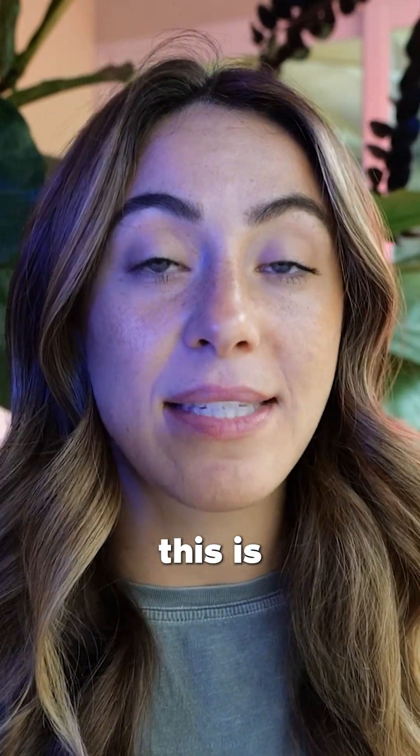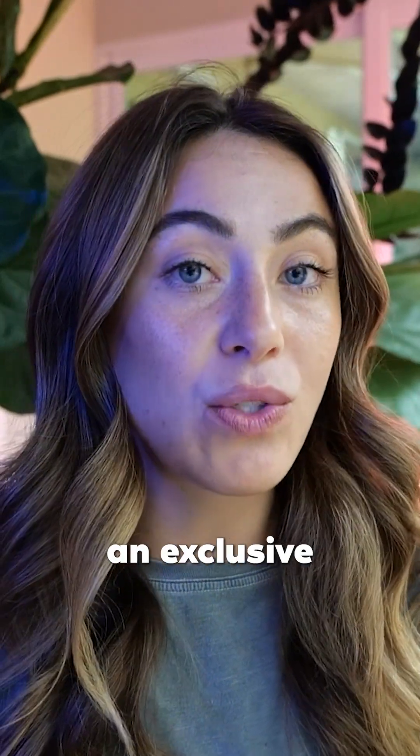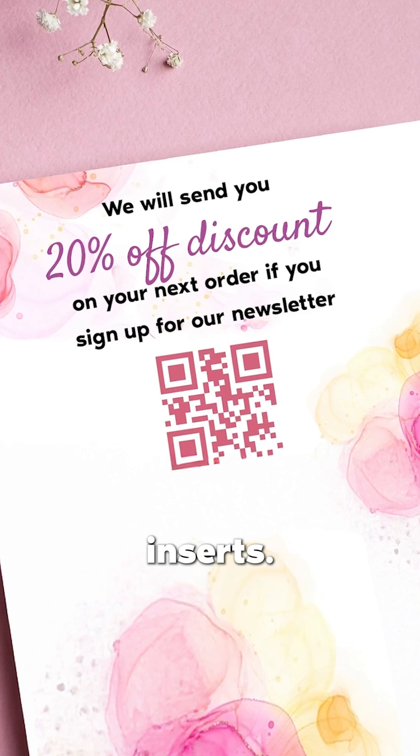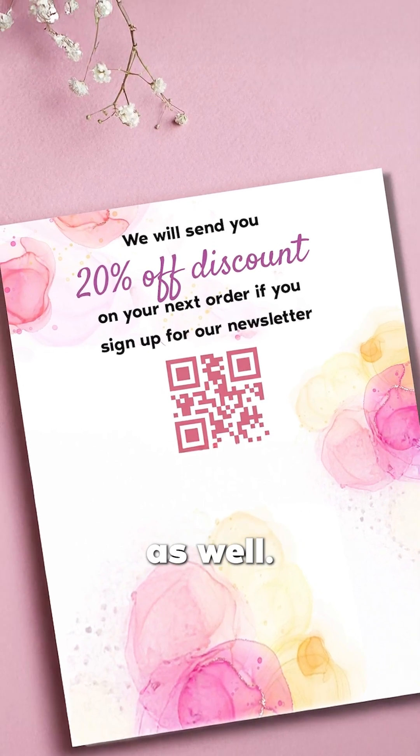One way you can do this is by basically after every single purchase, you could offer them an exclusive discount if they join your newsletter. A second way is on your product inserts — you can put a QR code with that same offer to try to get them to sign up there as well.